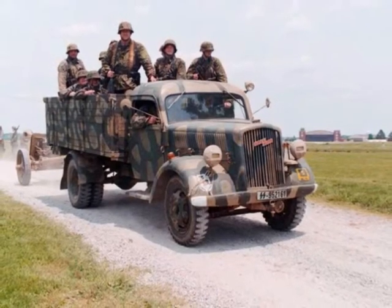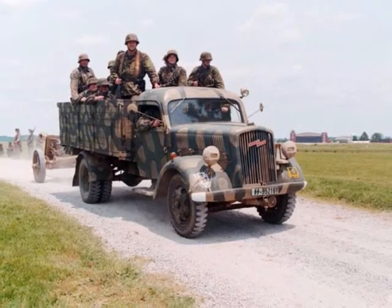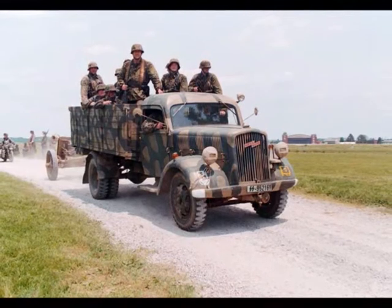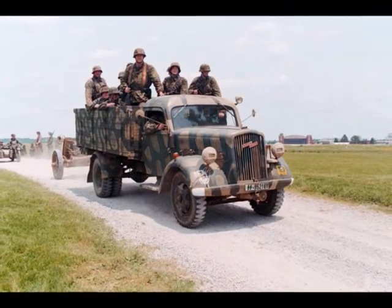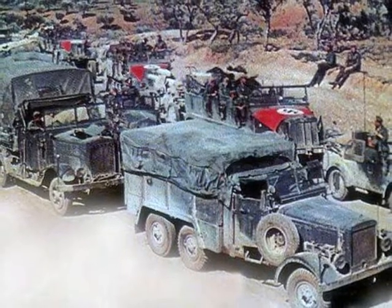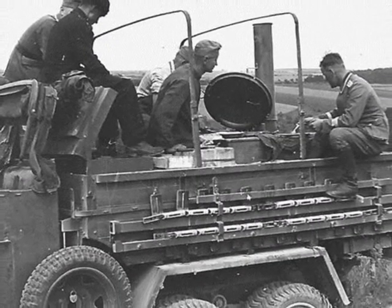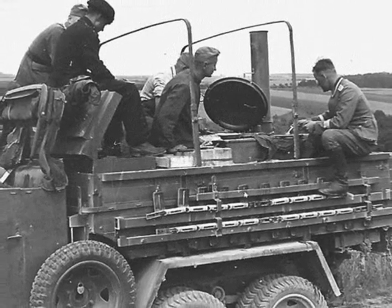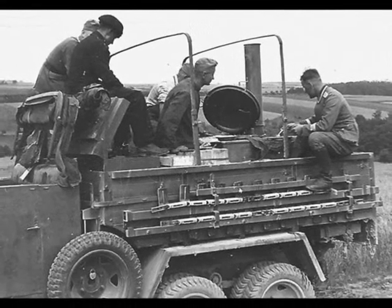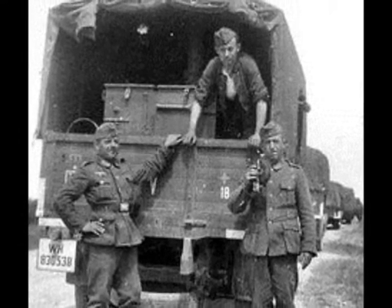Typically, the maintenance group would move with the combat element, while the trains — with the exception of medical personnel, fuel trucks, and motorcycle messengers — would travel with the battalion's rear echelon. The combat train carried fuel, a field kitchen, and other supplies. It was led by a Hauptfeldwebel, analogous to the company first sergeant, who was in charge of the administrative tasks of the company. Typically, the combat trains were pulled and controlled at the battalion level.